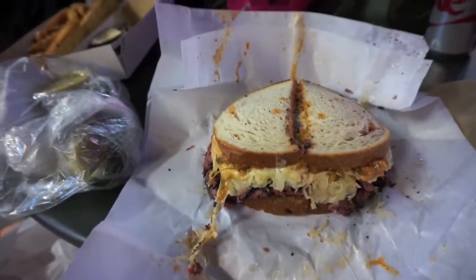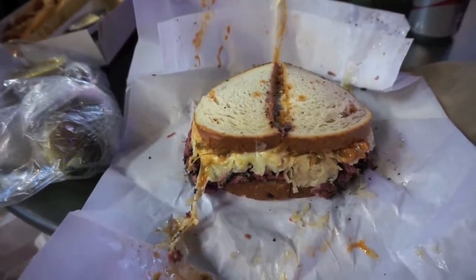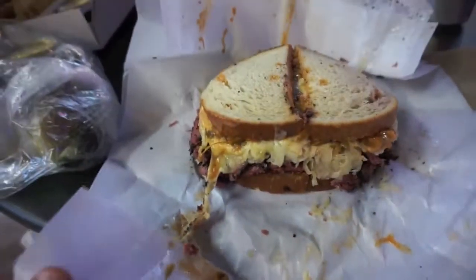Of course I had to go with the Cats Deli — a Ruben Pastrami. Let's try and tackle this monster now.